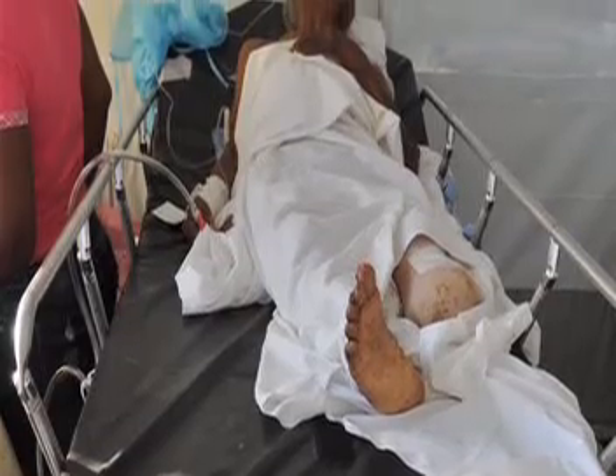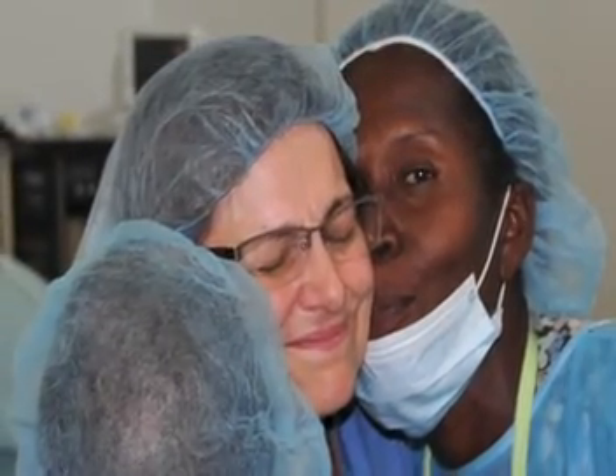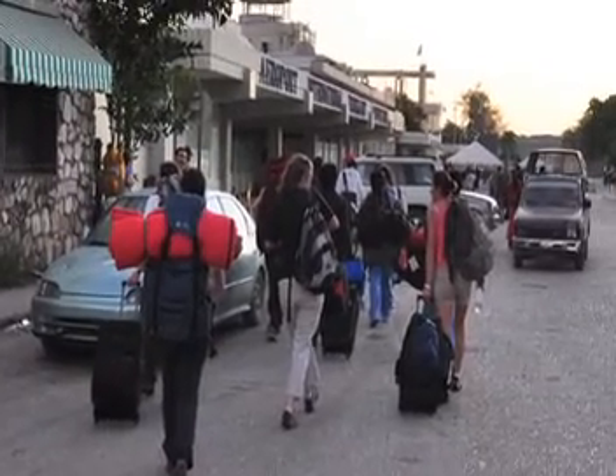No one was spared. Here's an example of an almost 100-year-old woman — no one was sure quite how old she was — but she had a severe left lower extremity crush injury and required a below-knee amputation.